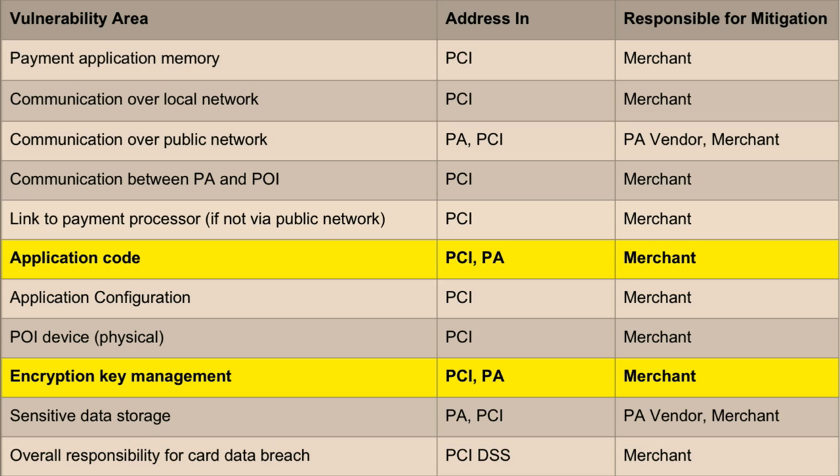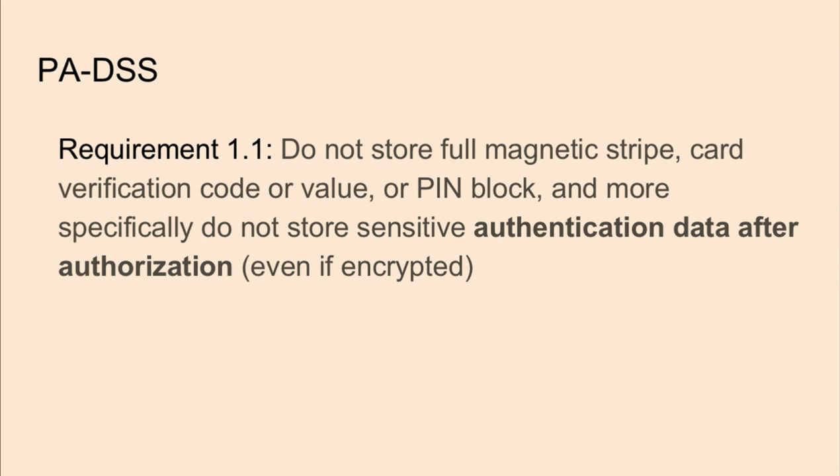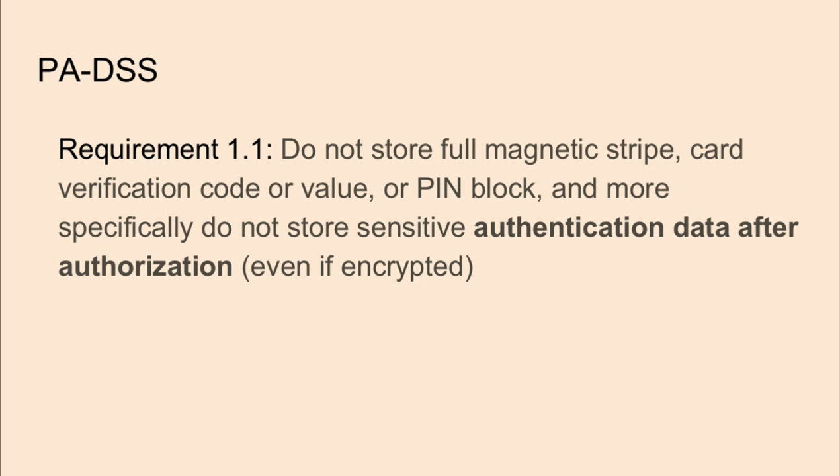Today we're going to be focusing purely on PA DSS. In requirement 1.1, it says to not store full magnetic stripe, card verification code or value, or PIN block — and more specifically, do not store sensitive authentication data after authorization, even if it's encrypted. This doesn't stop you from disconnecting from the network to see if the data is actually stored in cleartext before being transmitted, and mag stripe data could be stored in clear on the actual POS system.